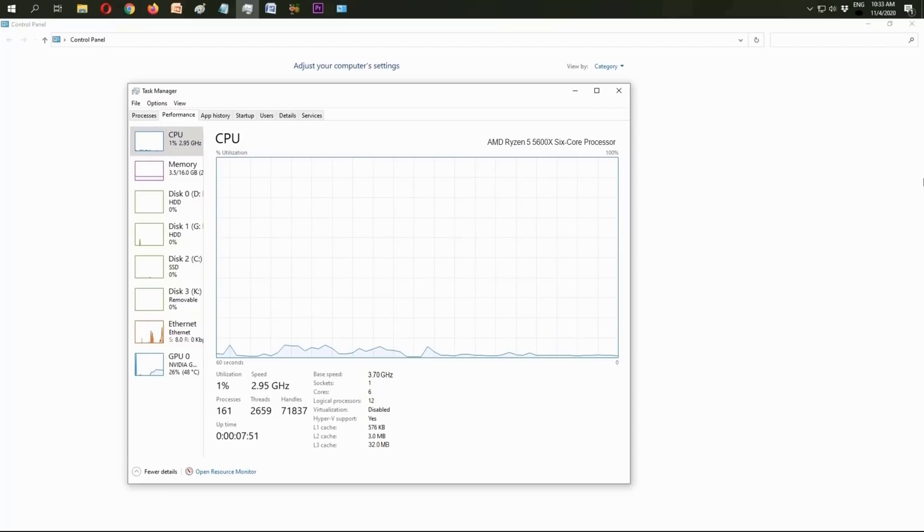This task manager clearly shows the performance of the all-new Ryzen 5 5600X. Without wasting any time, let's check how this CPU performs in gaming. Let's check out the latest FPS.